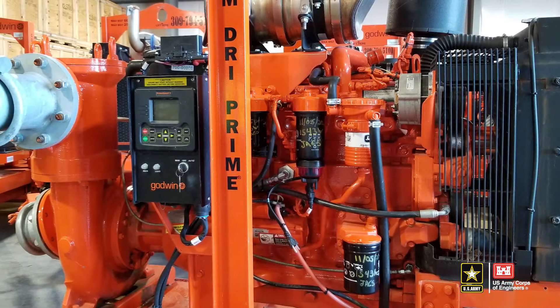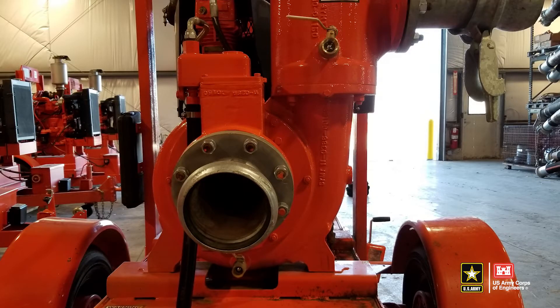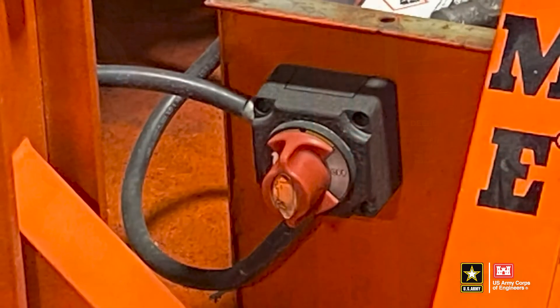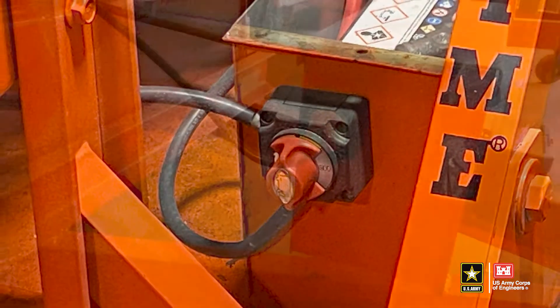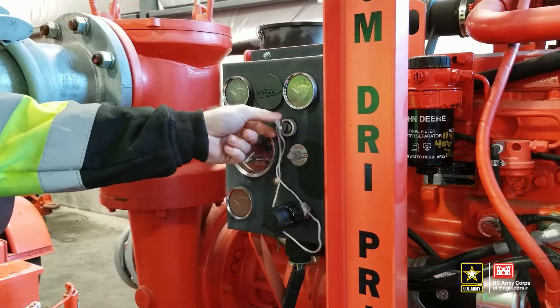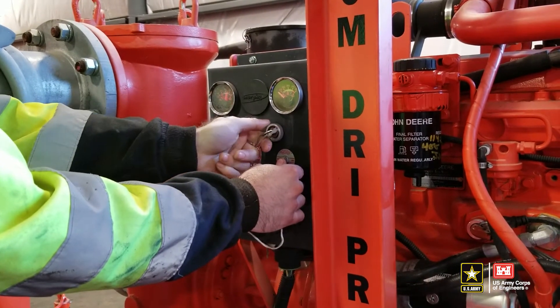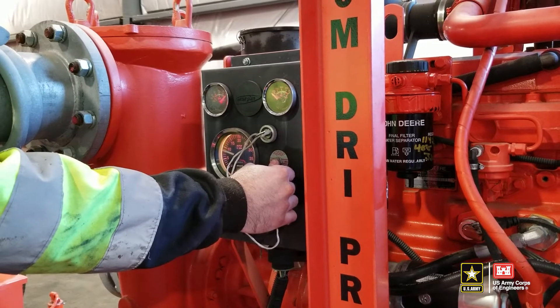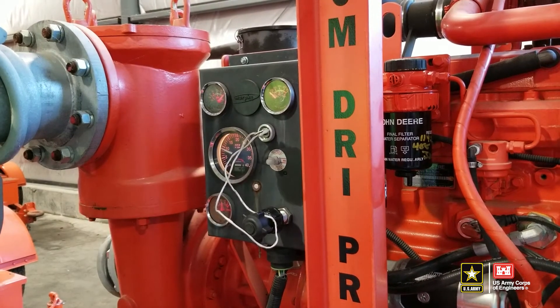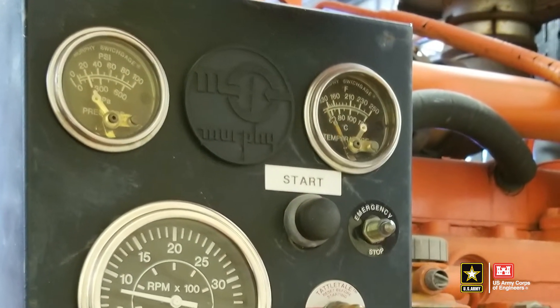Before starting the pump, it is important to familiarize yourself with the features such as the control panel, fueling system, and drain valves. If equipped with a battery shutoff switch, turn the switch to on. On the control panel, turn the key to the on position, then press and hold the safety shutdown bypass button. Turn the key to start and let the switch return to the run position while continuing to hold the bypass button for another 5 to 10 seconds to increase oil pressure. Release the bypass button and allow the engine to warm up at 1,200 RPM for 1 to 2 minutes before increasing to desired speed. Additional warm up time will be needed if operating in cold weather.